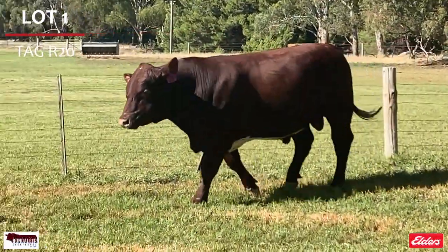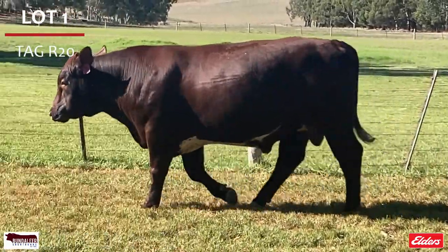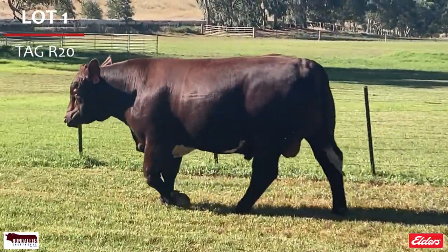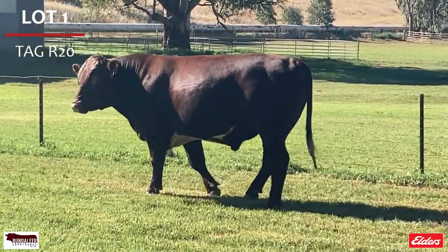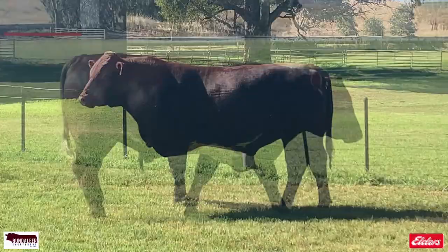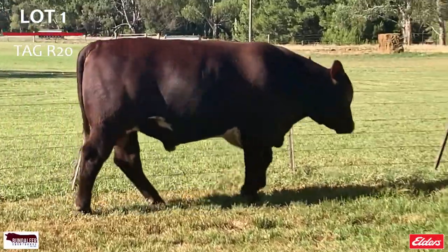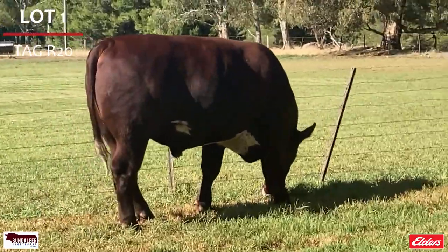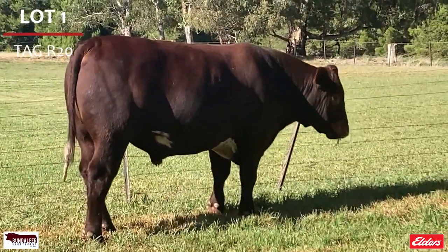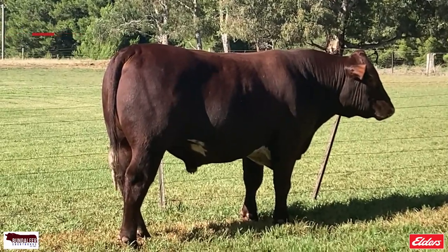Lot 1, R20, is a rich red with extreme balance, carrying style with a strong top line and muscle pattern. A potential stud sire, he's in the top 3% for calving ease, top 4% for maternal calving ease, top 10% for stayability, top 15% API, top 30% for carcass weight and weaning weight, top 35% for maternal weaning weight and fat, and is PP.